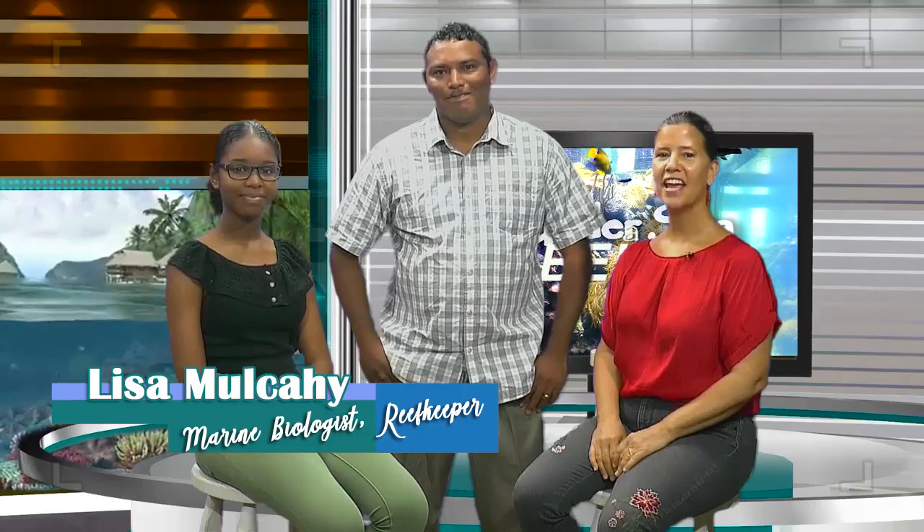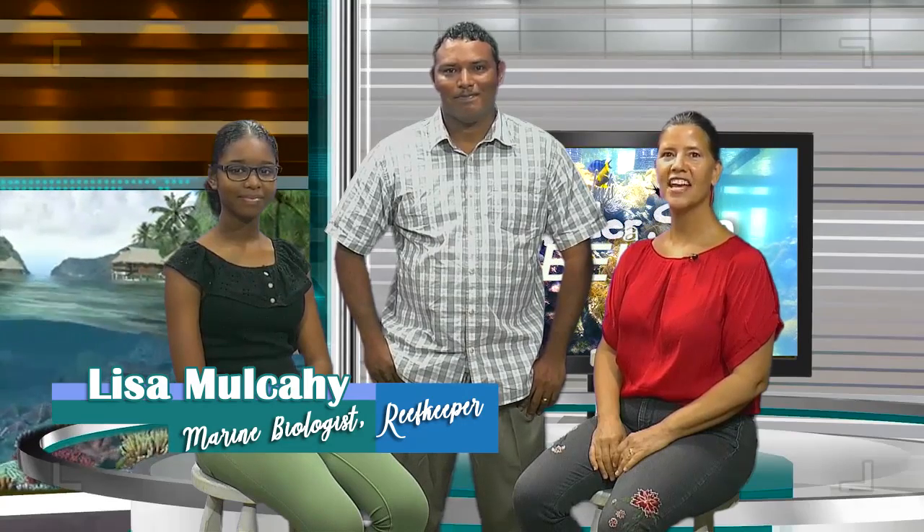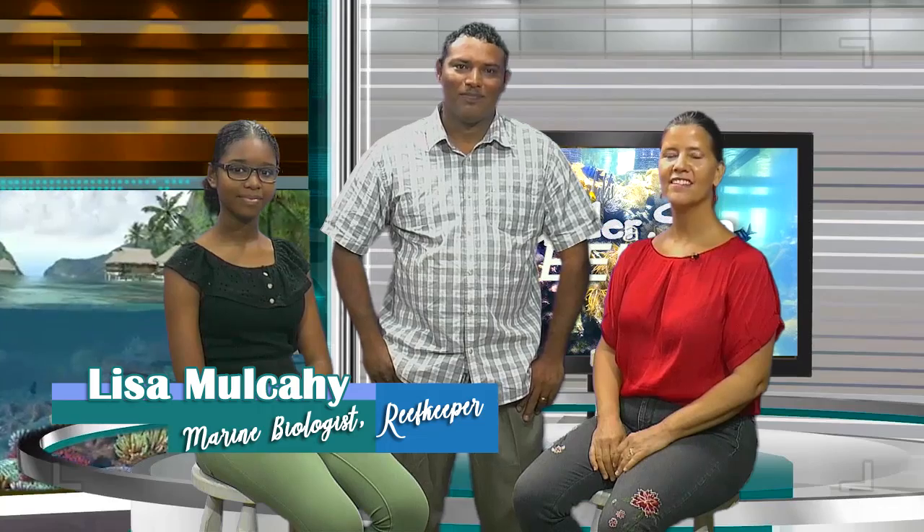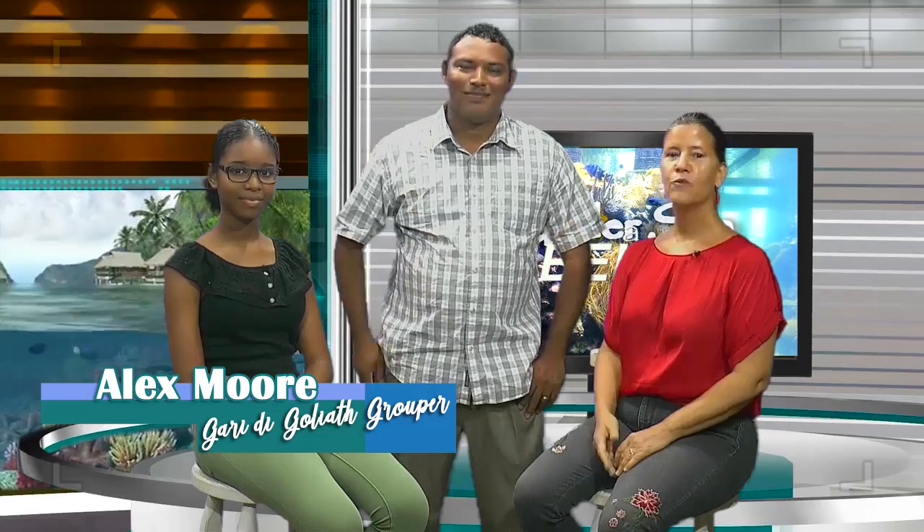Hi, I'm your host, Lisa Mulcahy, a marine biologist and educator with Reef Keeper Belize based on beautiful Tobacco Key in the Southwater Key Marine Reserve near Dengriga, and this is Alexander Moore, Reef Keeper's Assistant Educator, and I'm Amy O'Brien, host of DIY with Ames and Salvage Unicorn YouTube channel.